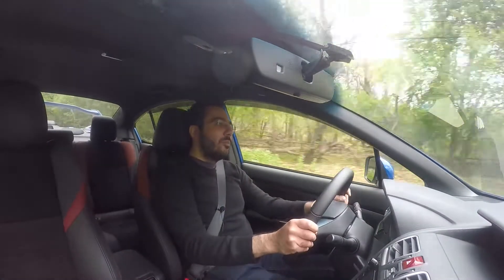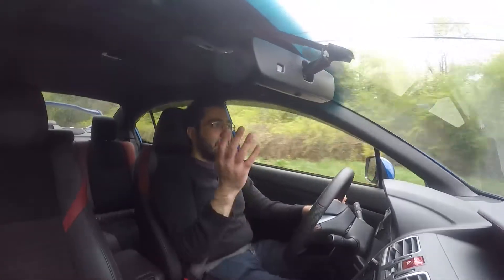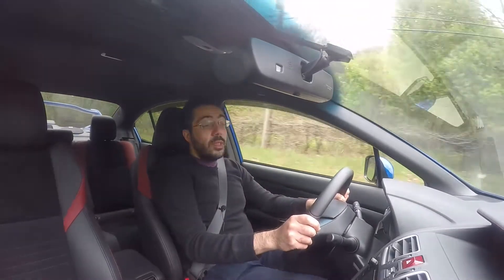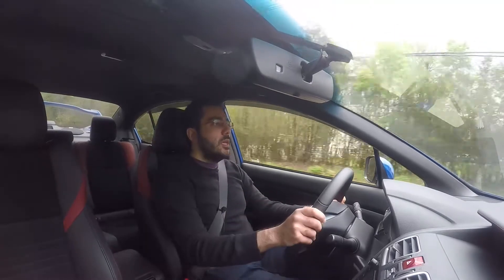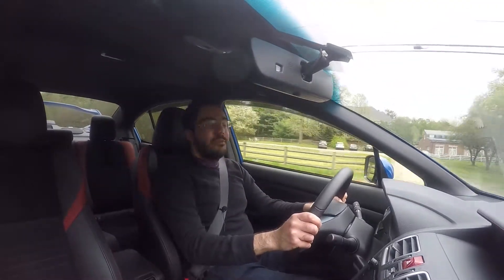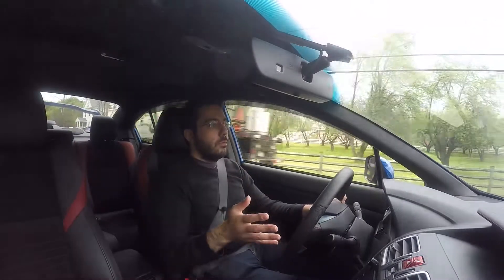So will I be getting a 2018 STI? Short answer is no. I just bought my 2017 STI a few months ago. I'm in love with the car and I personally don't see a big enough change in the new models for me to jump out of my current car and into the new STI.